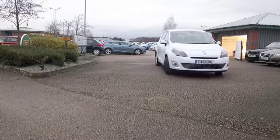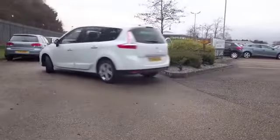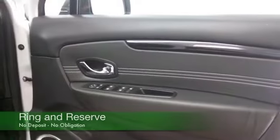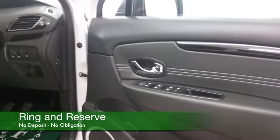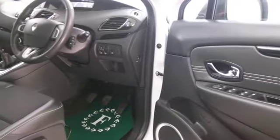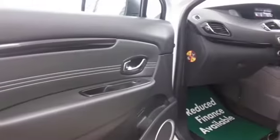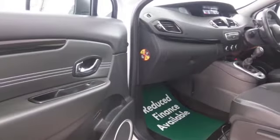The 1.5 diesel, a willing performer as well, returning about 57mpg combined — this is not going to break the bank. You'll travel in comfort and style as well, with half leather inside, aircon, remote locking — it's all there for you. Rather nice set of alloys as well.